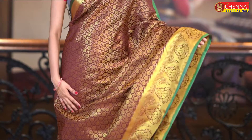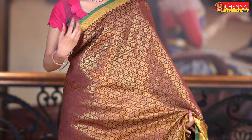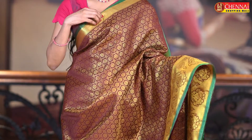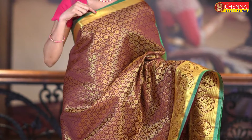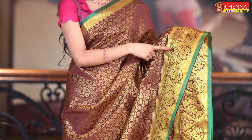The next saree pattern is chanderi silk sarees — perfect party wear. The colour combination is coffee brown with bottle green. All over the body there are many grand golden zari circles and diamond designs. The borders on both sides are golden zari borders with small temple designs along with a small border.